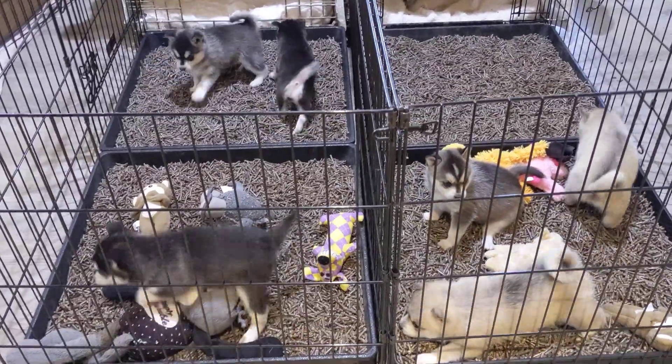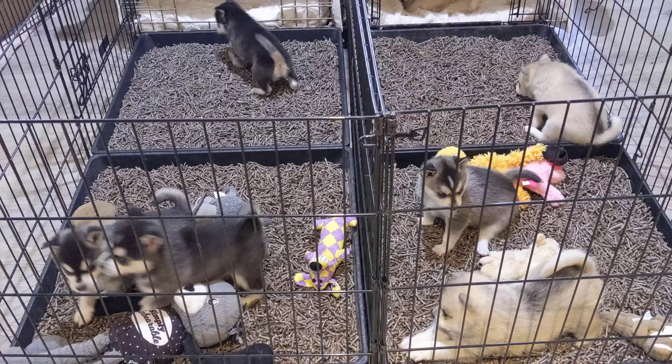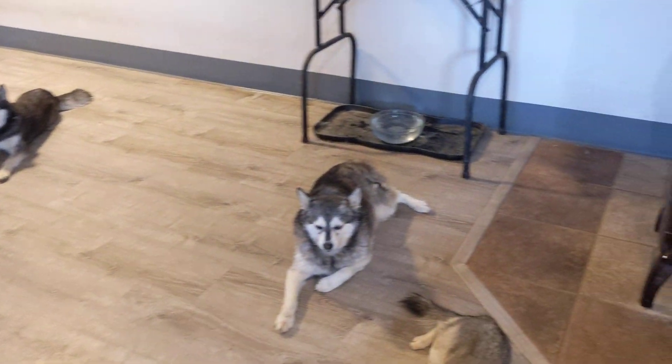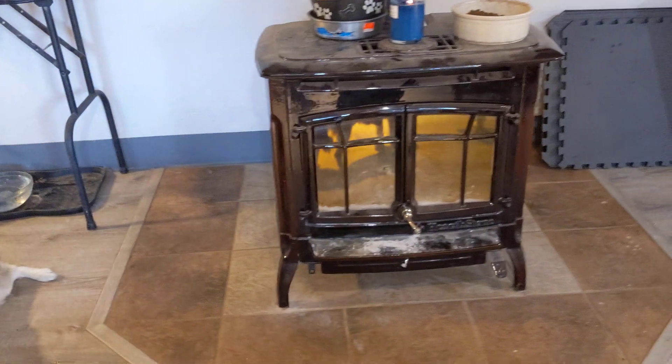Every day they'll come out. At least four times a day I sit down with them and they play in this whole house. There's the day bed, there's the dog water, there's the fireplace — so they get this whole area.